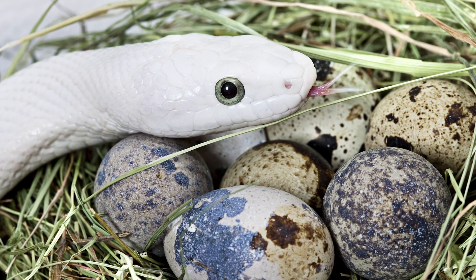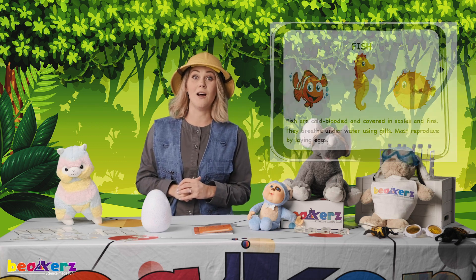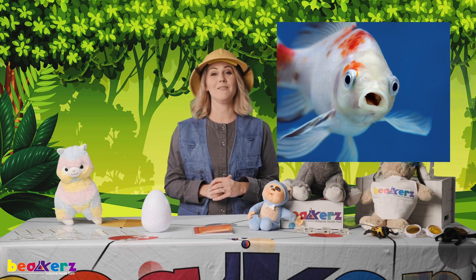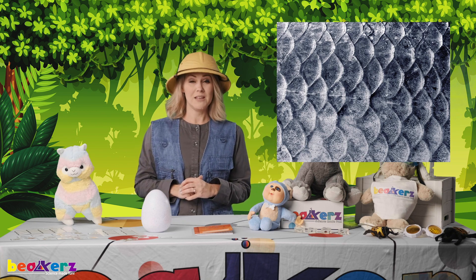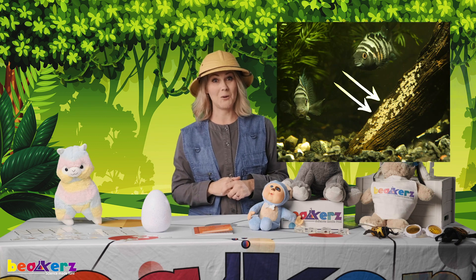The next class of vertebrates we're going to talk about are fish. Fish are cold-blooded and they are covered in scales and they have fins. Could they swim if they had fur? Probably not. They are cold-blooded and they give birth with eggs. Pretty cool, right?